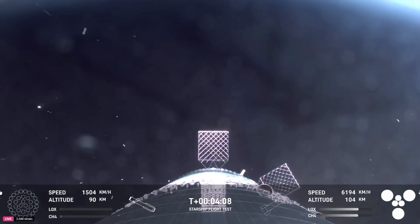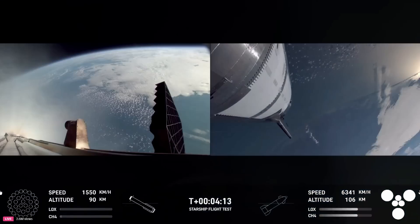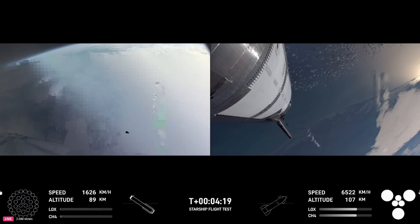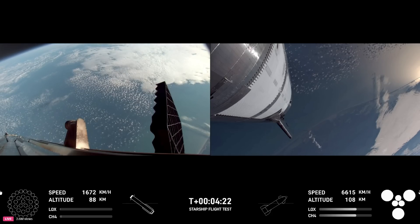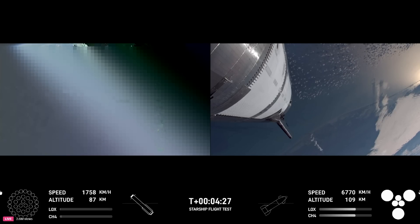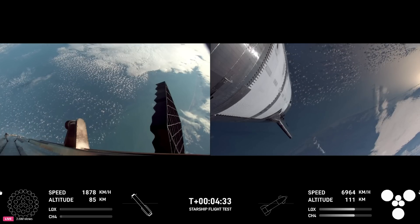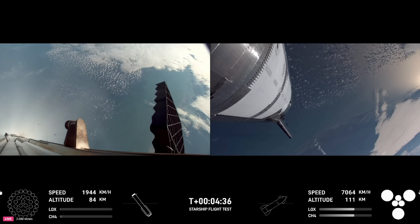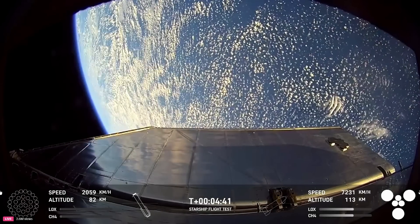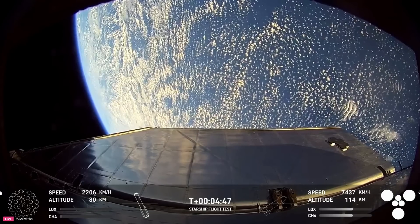We've now shut down the engines following the boost back burn — that confirms the boost back burn is complete. That was the first of two burns required for the vehicle to make its way back down to Earth. Next coming up will be the landing burn — that's going to be 13 of those center engines igniting, then narrowing down from 13 to three engines just before we touch down for the booster catch. Our stage one objectives are a controlled ascent, stage separation, and a controlled boost back burn, and we're looking good so far.